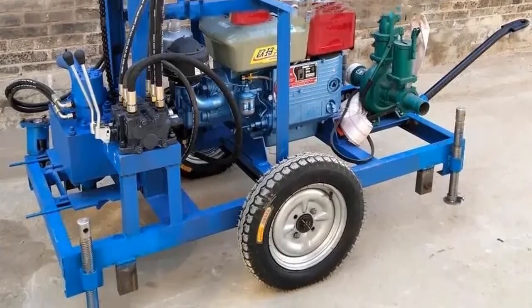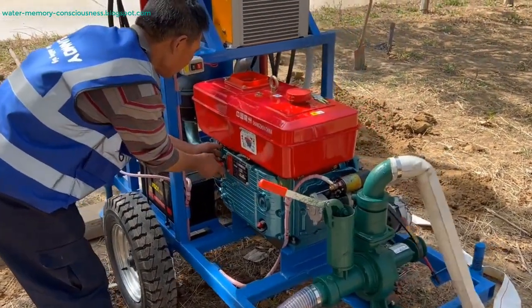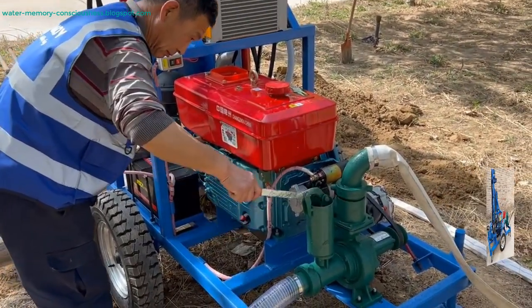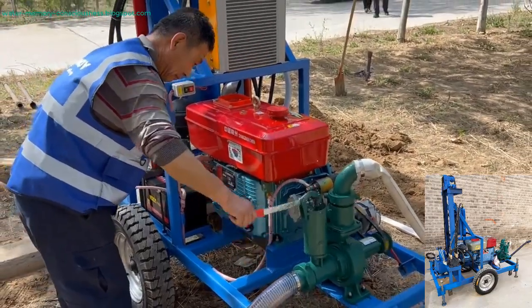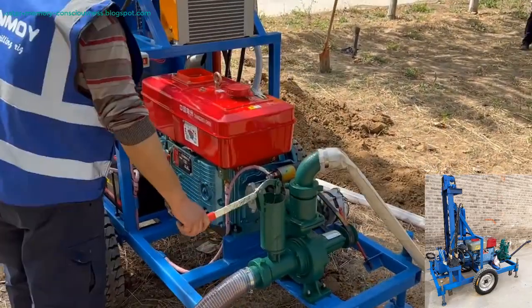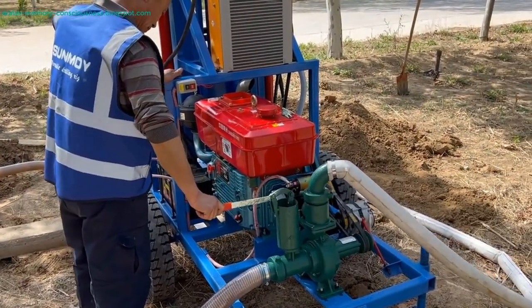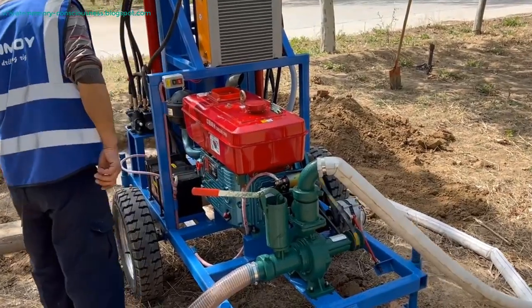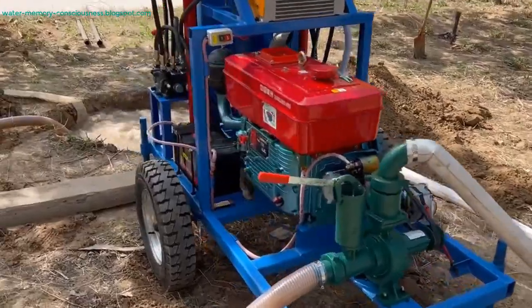The Deep Rock Hydra Drill Machine is a standout in the field of water well drilling, offering high efficiency, reliability, and versatility. This advanced drilling rig is designed to meet the needs of various industries, from agriculture to residential use, and is particularly noted for its capability to perform deep drilling with ease. Originating from mainland China and certified with CE standards, this diesel-powered rotary drilling rig is an excellent investment for those seeking a cost-effective and robust solution for water well drilling.